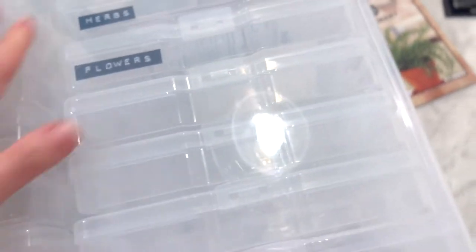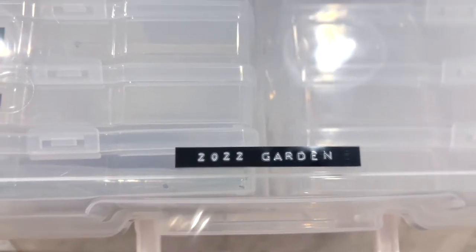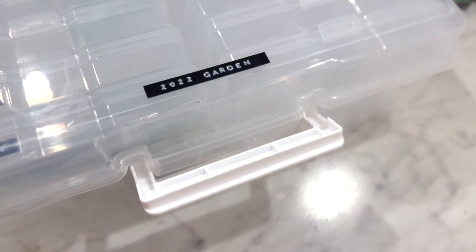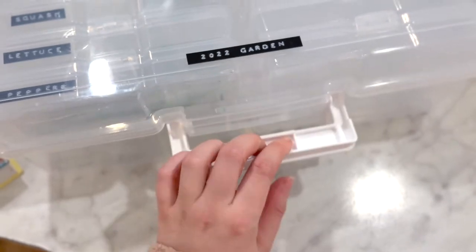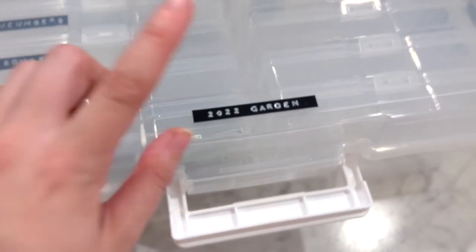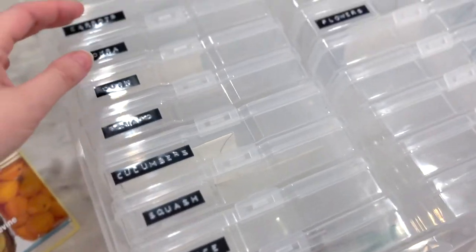I wanted to show you guys how I store my seeds, because up until this point I haven't had a system for it. Acre Homestead and a couple of other gardening channels I watch recommended this. I got this container from Joanne's — they had a huge container discount not too long ago, so I think I only paid around $20 for it. You just open it up and it has these smaller containers on the inside that snap closed, and I labeled all of them myself.